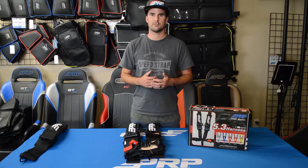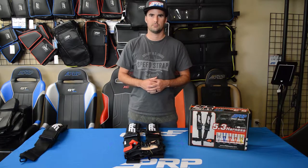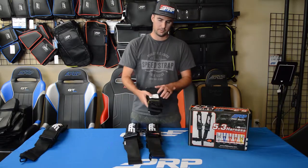Hey, this is Zach with PRP, here today to give our off-road racers some updates on some changes to their SFI labels on their harnesses. If you purchased a new harness for your race vehicle in the last few months, you may have noticed a new SFI label on it.